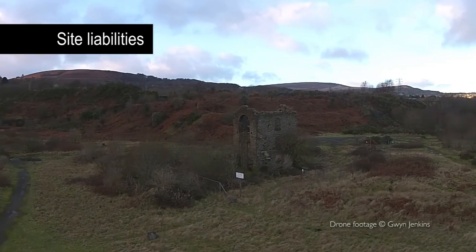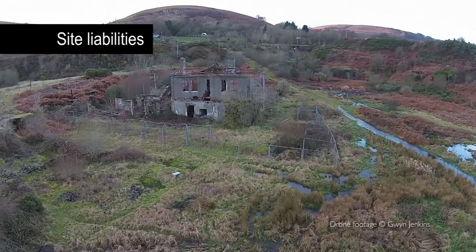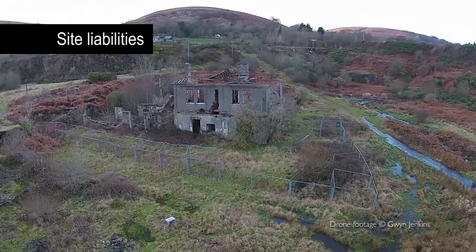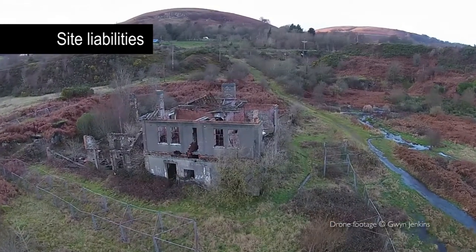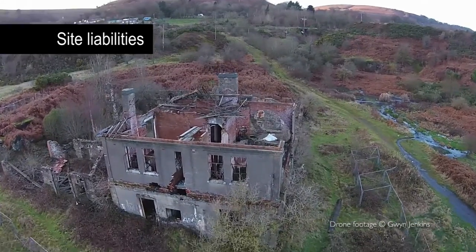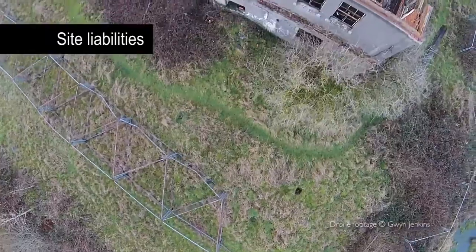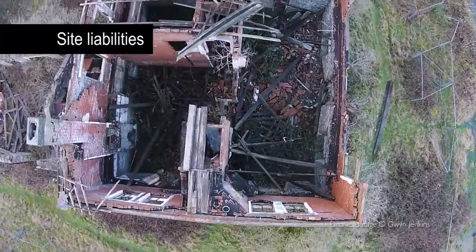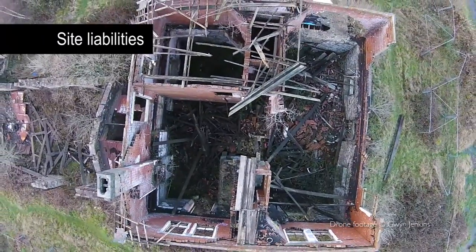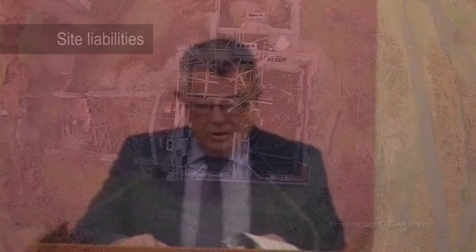In terms of the listed and scheduled structures on the site, they're in, in the largest part, a bad state. They're listed at Grade II. The moneys attached to the scheme don't address the issues with the buildings — they would have to be addressed in the future. If we had loaded that cost in, we wouldn't have got a deal with Welsh Government. The plan is that we would make the buildings safe, fend them off, reclaim the site, and then look at grants that could be brought to bring those buildings back into some form of beneficial use.